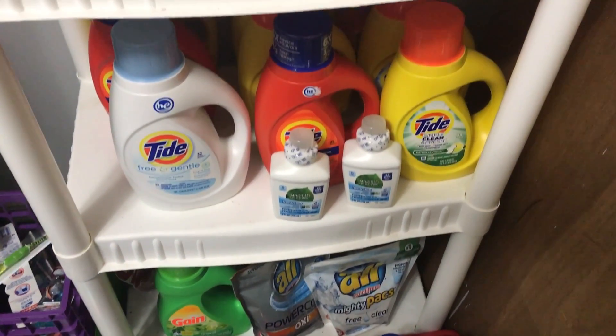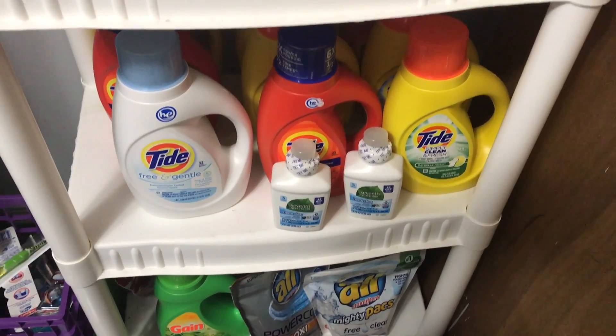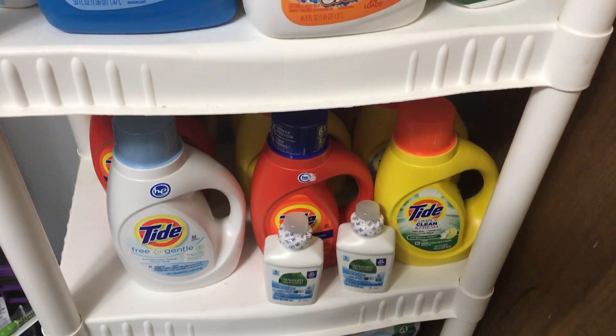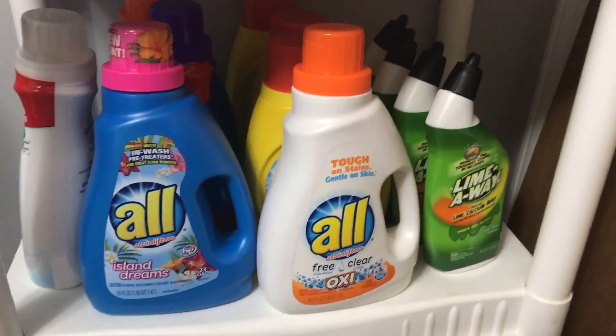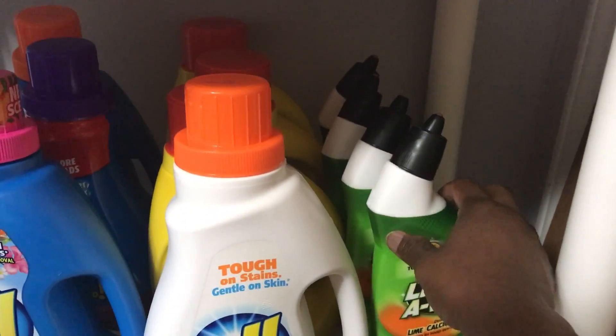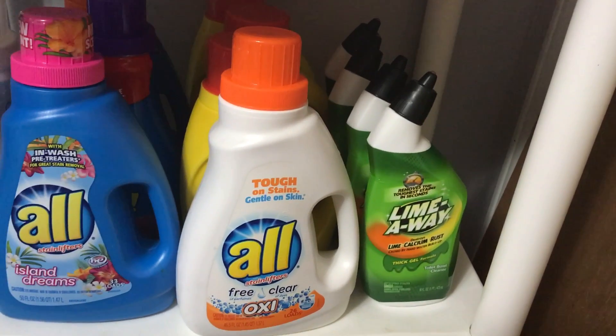I've got all Gain, I got Seventh Generation from Target, I got Tide — different Tides — I got All. And then over here is for my toilet — to clean my toilet — the Lime Away.